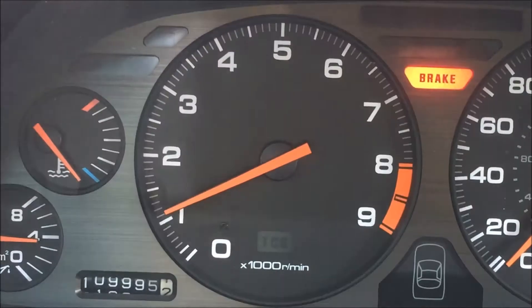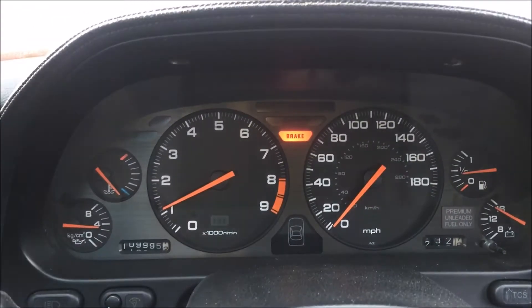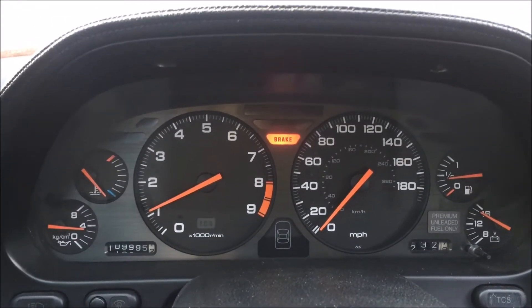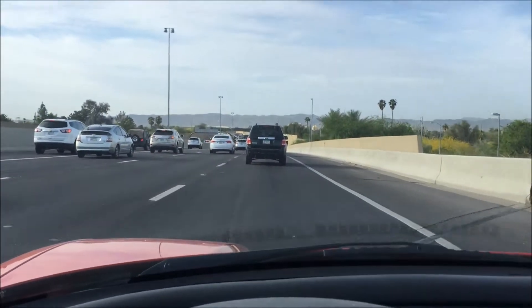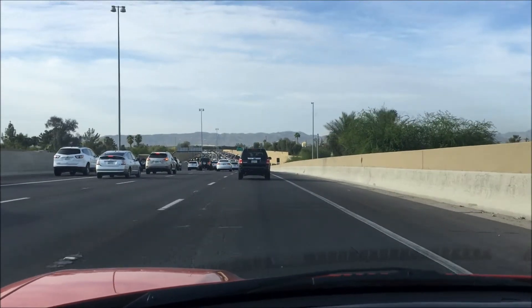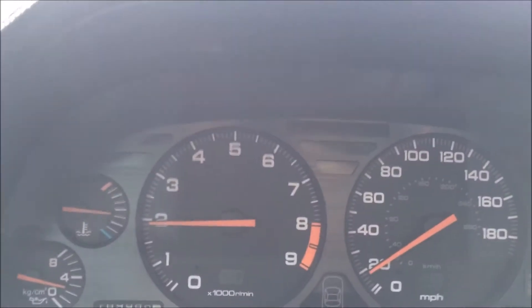There you have it — 109,995. I'm going to roll 110,000. Probably stuck in traffic right now. I really couldn't think of a worse place to turn a milestone, but I'm in very slow traffic on Highway 51 southbound in Phoenix.